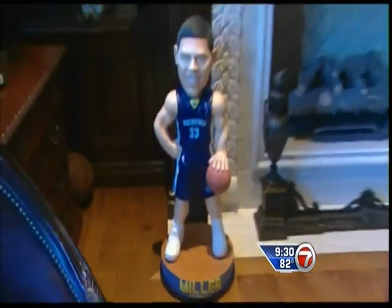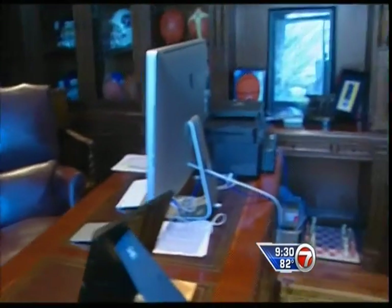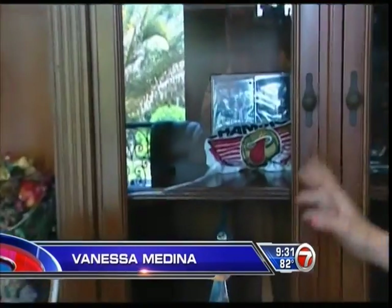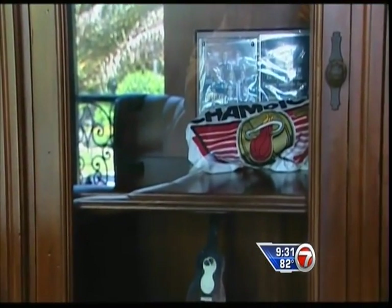So, we're in Mike Miller's office. No, that's not him. We already talked to him live in person. But check out what he has in one of his display cases already. One of the 2012 championship t-shirts. How awesome is that? But not only does he have his own memorabilia here, he has that of other players.